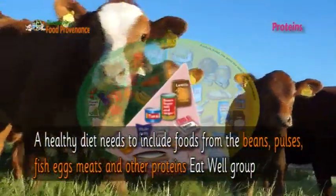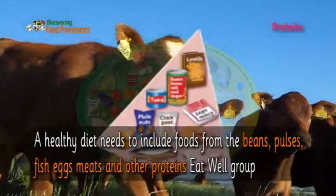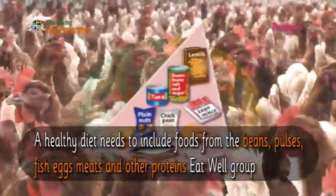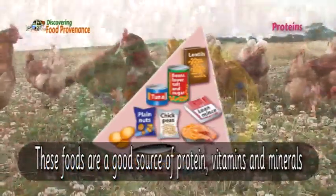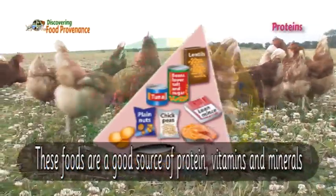A healthy diet needs to include foods from the beans, pulses, fish, eggs, meats and other proteins eat well food group. These foods are a good source of protein, vitamins and minerals.